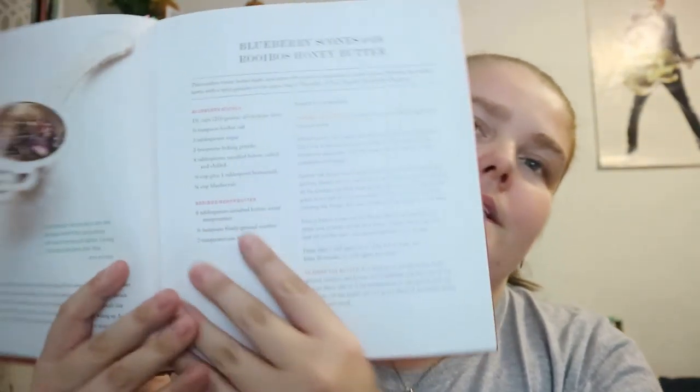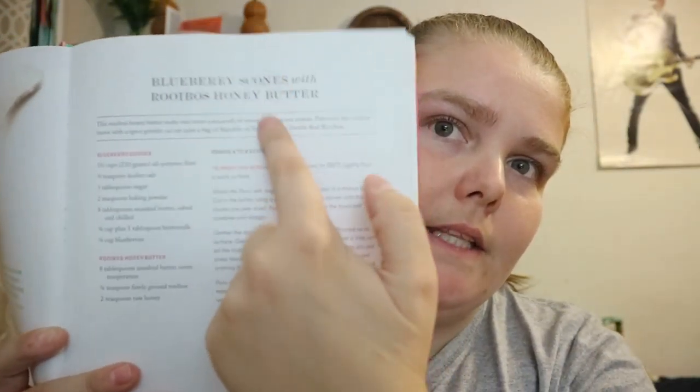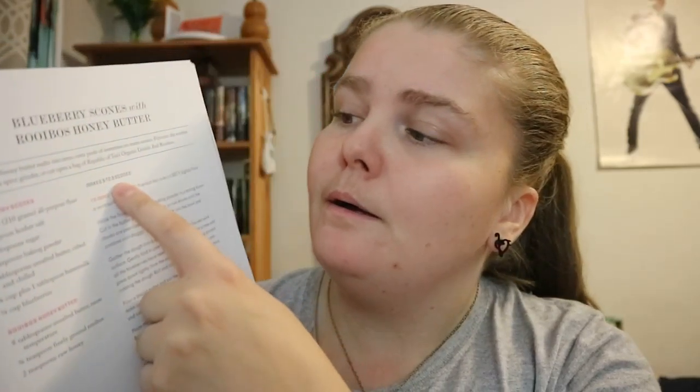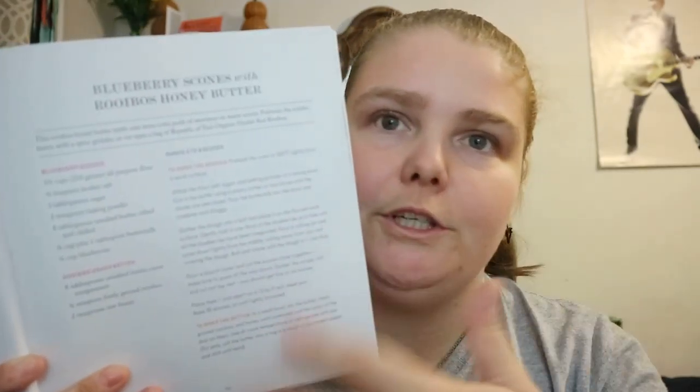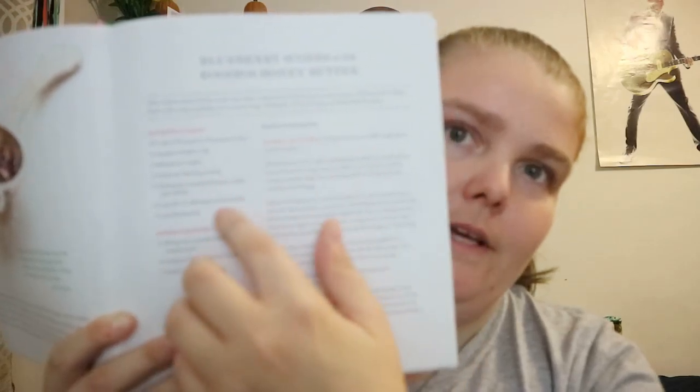This is the basic setup for each recipe: you get the name of it, a little bit of information, how much it makes — like 5-6 cones, 2 servings, whatever — you get the ingredients for each part of it and then how to make it, so basically like any other recipe cookbook.